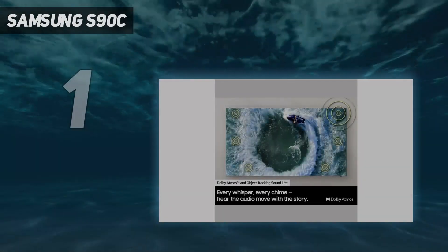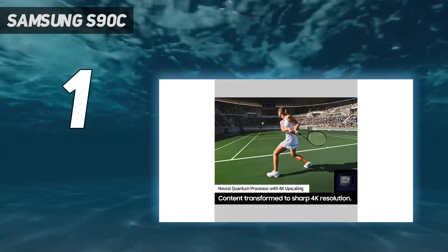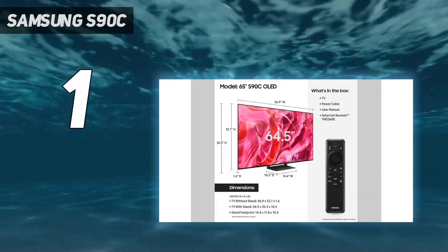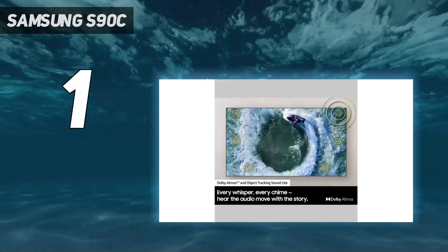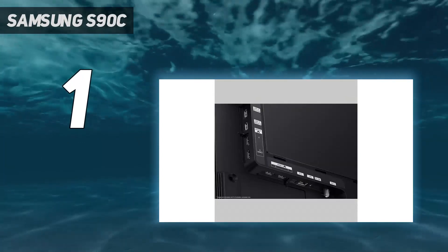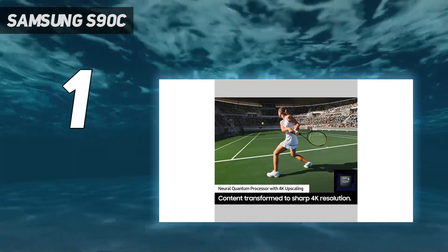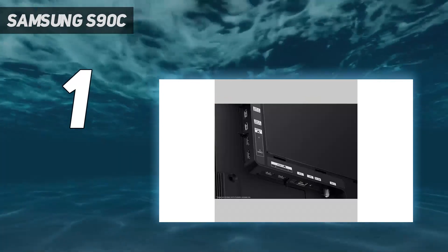And number 1: the Samsung S90C. The Samsung S90C is our top pick OLED TV for most people. LG C-series OLEDs had dominated that spot for a long time, but the S90C is brighter and has better sound than the LG C3 for essentially the same price, so it's a better value. It comes with a great range of connectivity options and gaming support, with full 4K 120Hz and variable refresh rate graphics on all four of its HDMI ports.